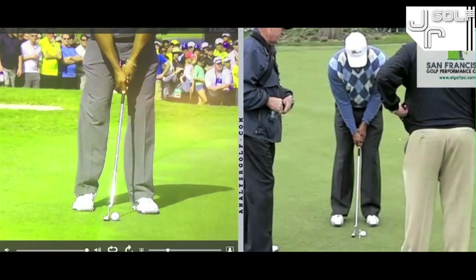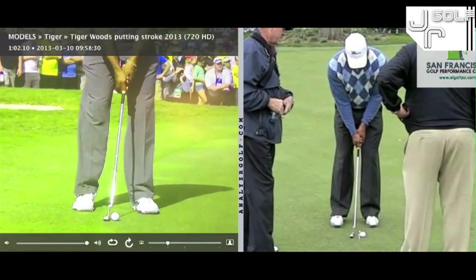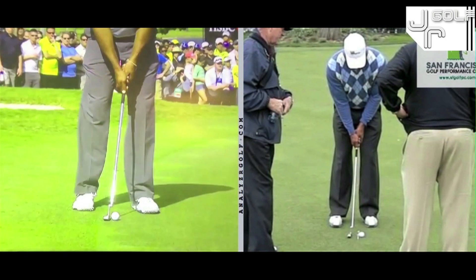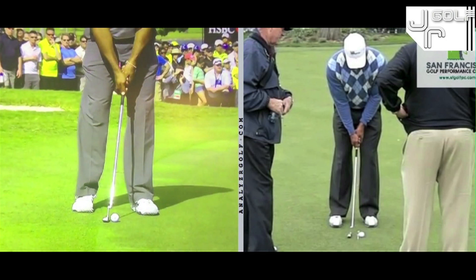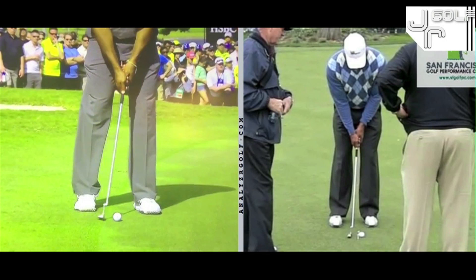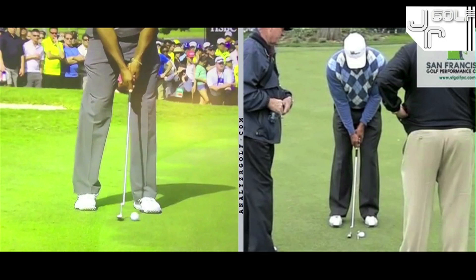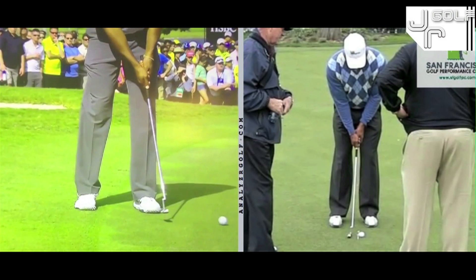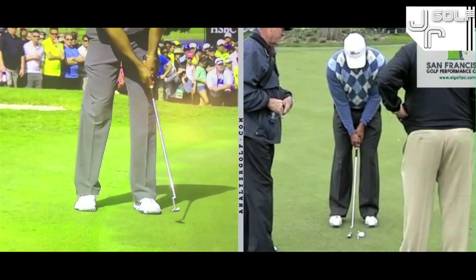I'm just going to run you through the stroke really quickly. Pay attention to where his face is at address, and then down to impact the face is more closed than it was at address, which it needs to be. You're going to see the toe of the putter overtake the heel pretty rapidly, so as far as the rate of closure goes of the putter head, Tiger is way up there — and he putts his best when he's way up there. If he stops closing the face quickly enough, he's not going to make many putts. There was a period where he kind of tried to slow that down a little bit, and I don't think it worked out too well.